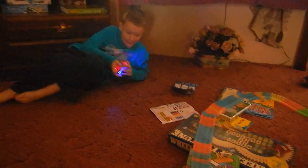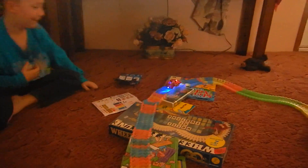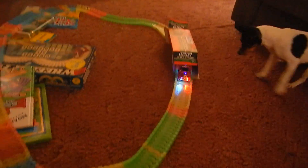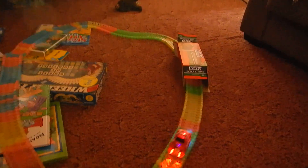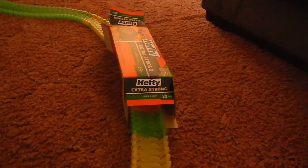Even our little dog Gypsy absolutely loves it. There's my son Hunter. This thing is really fast and glows. Look at that. The darker it is, the better it is. Here's the tunnel made of a little box.